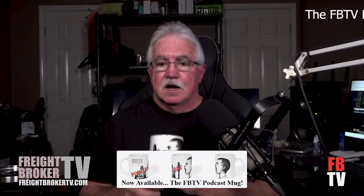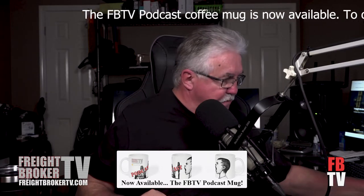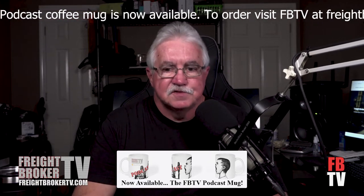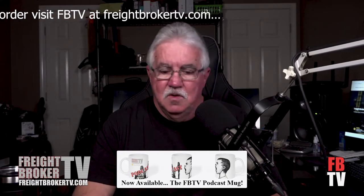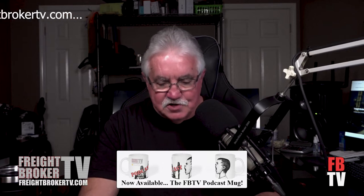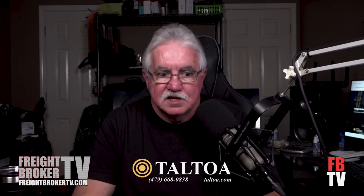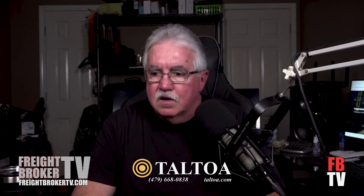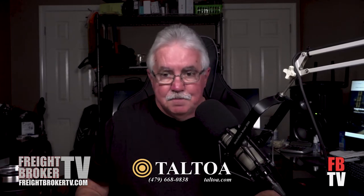Before we get into that, I've got to show you — we've got the mugs in, just like we've been showing in pictures on our website. These mugs are available at FreightBrokerTV.com. My advice: hold off on the $5 expedited shipping option. We did a test order, paid the extra $5, and it took a week longer than promised. Standard shipping — you'll get it, and you'll be happy with it. Drink your favorite beverage, whether that's coffee, tea, hot chocolate, whatever it may be.